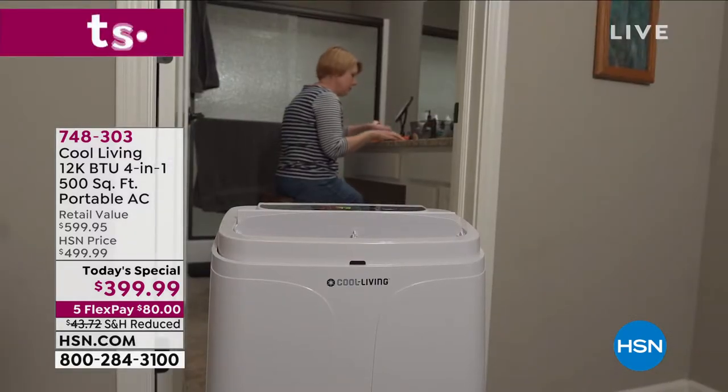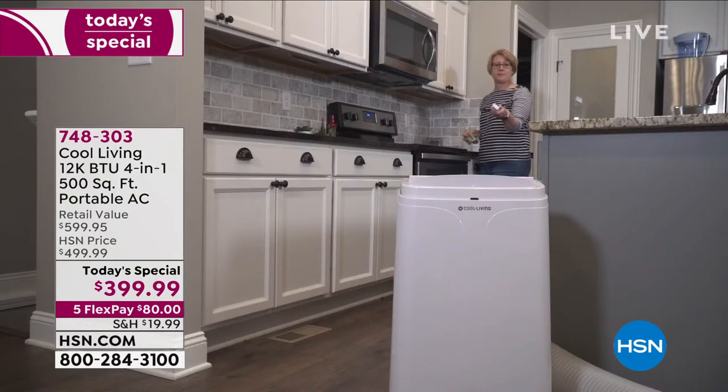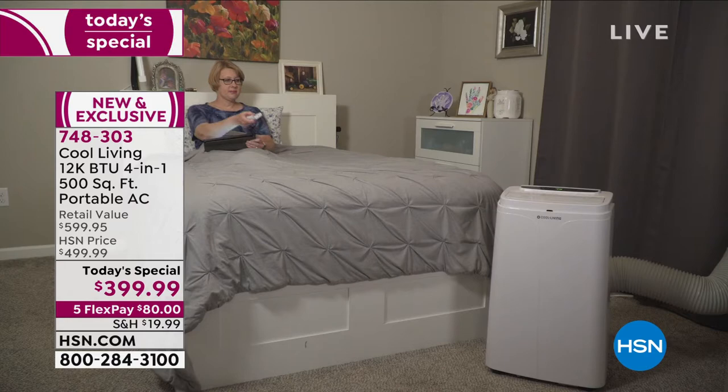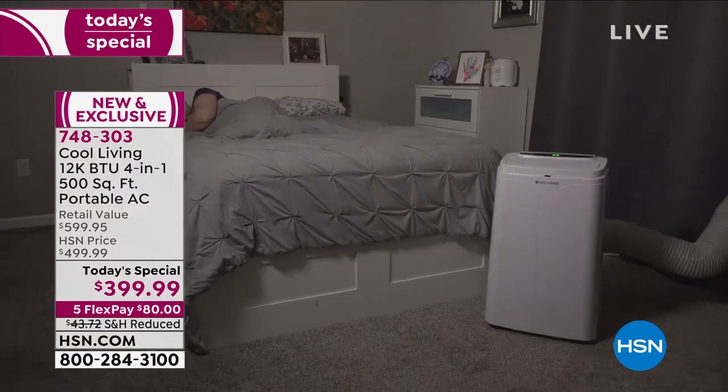Over 3,000 of you already, more than halfway through our quantity, saying yes to our first Cool Living four-in-one portable AC today special. I will let you know right out of the gate, this is the only portable AC today special for the whole year, and it's a good thing because it does not get better than this.